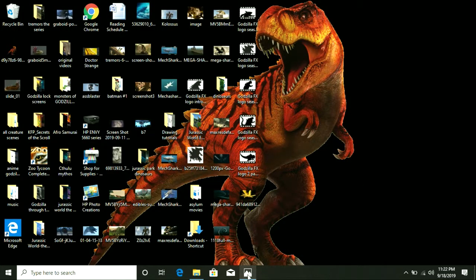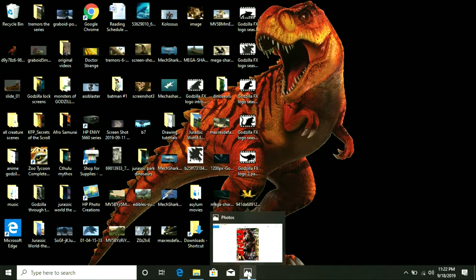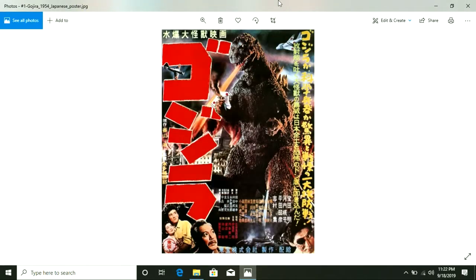Hello everybody, this is Tim W., Leathertachi1996, and here for my newest video series. I will be doing a series called Godzilla FX, which is basically me reviewing all of the effects from each of the Godzilla movies.